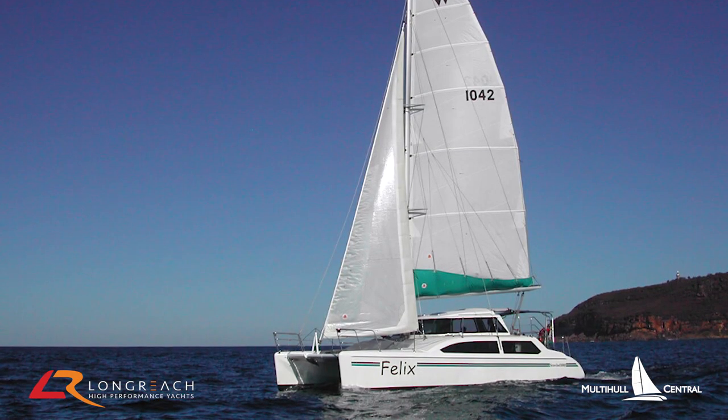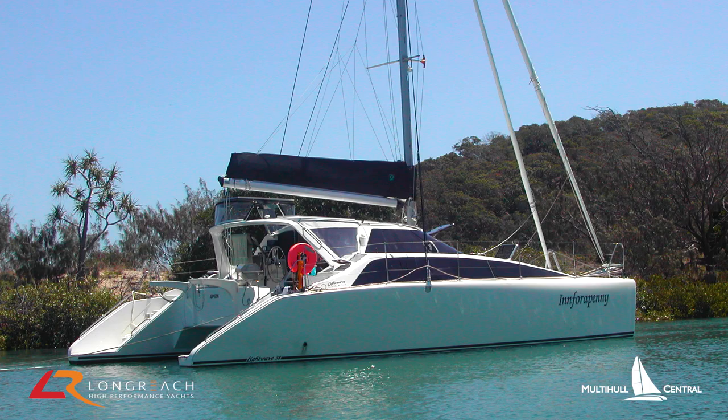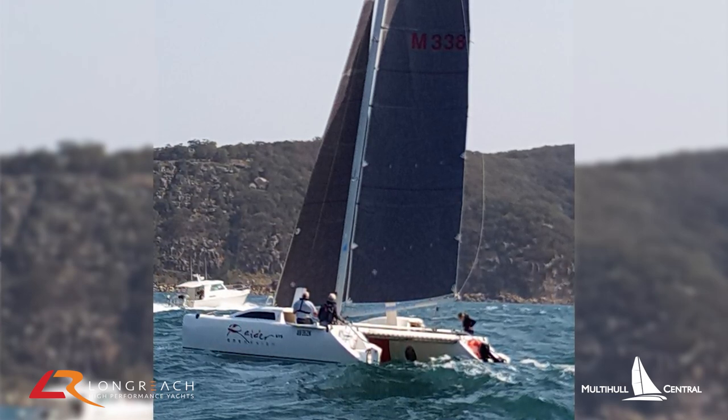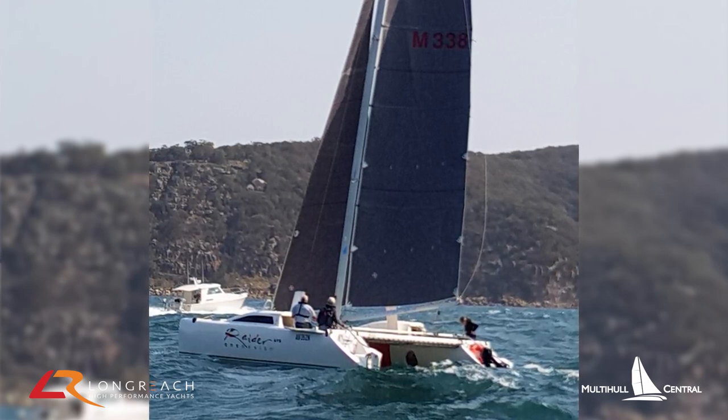I'm a multihull person through and through. I started with a Seawind 1000, and from there I had a Lightwave 38 and then a Lightwave 45. At the moment I've got a racing cat, a sailing cat — a 30-foot Raider which we race locally in Pittwater and Hawkesbury River. So apart from the racing cat, three different sail cruising catamarans.